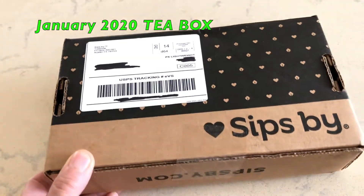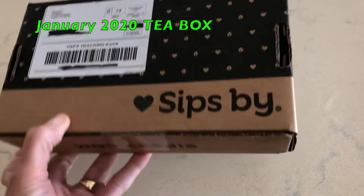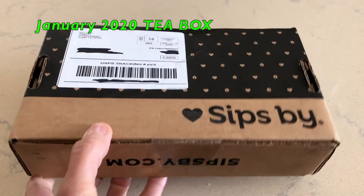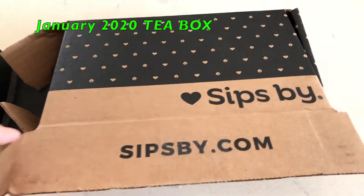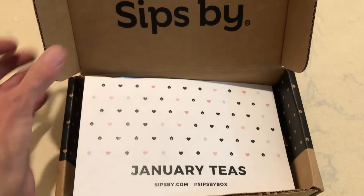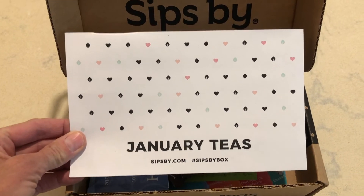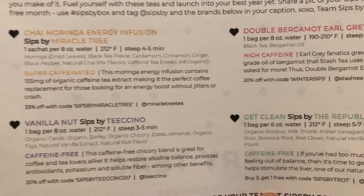The teas arrive in a nice little compact cardboard box that says SipSpy on it. I believe they give you a tracking number so you can track your shipment to see when it's due to arrive. You open your box and they show you the month's card inside — this is my January tea box. If you flip that card over, on the back it will show you exactly all the teas you received.